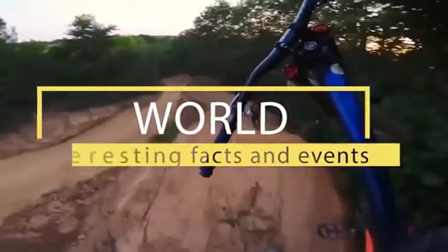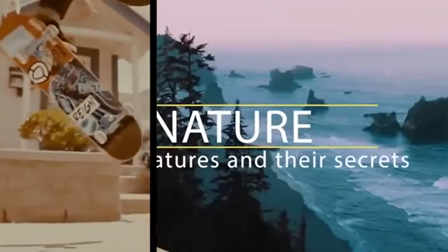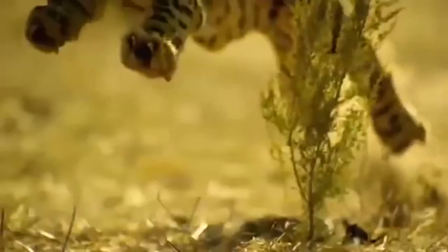Welcome to Brain Time. Incredible facts from the past, the present and even the future. The power of nature and wild animals. Amazing facts and unsolved mysteries. You'll find all this and much more here.